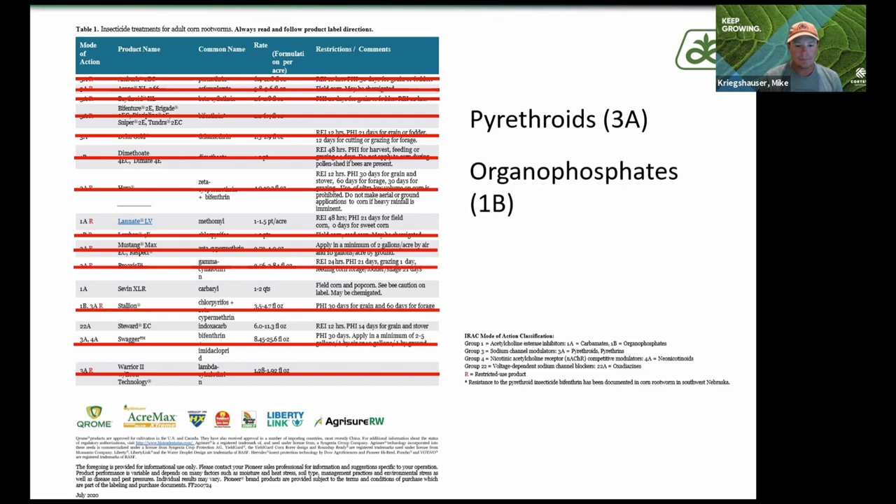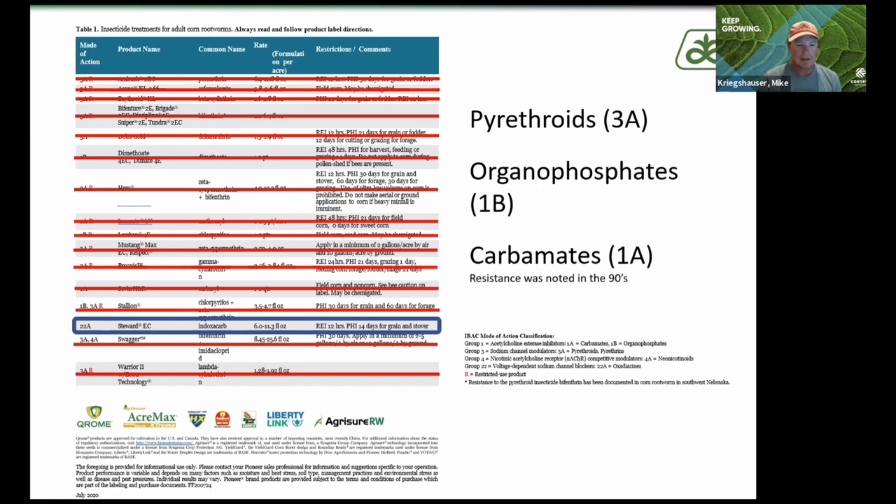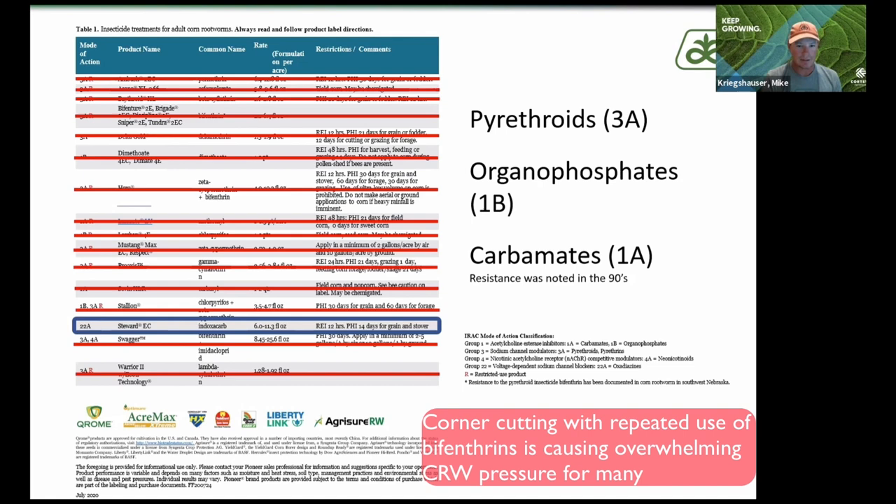With carbamates — the 1A mode of action — we've known resistance since the 90s, so again not extremely effective. If you cut all that out, you're basically down to one product, and that product is Steward, to give you another mode of action.